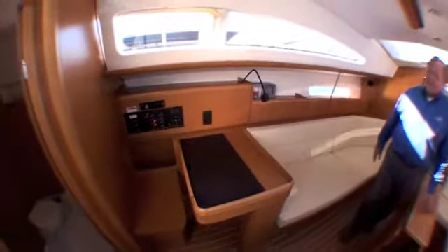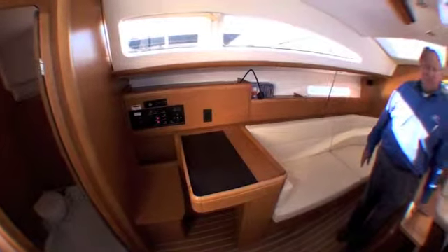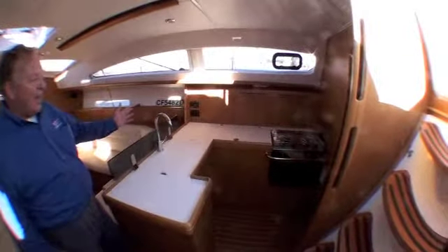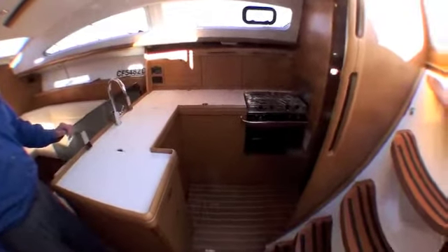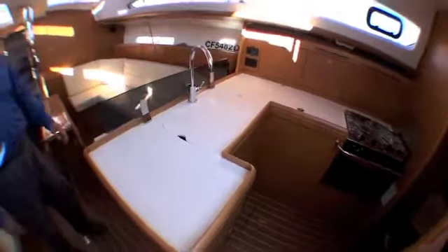Aft here we have the forward-facing nav station — navigators always like that because it keeps you oriented as you're navigating when you're facing forward. We have a wonderful galley with European-style quarry countertops, a lot of lockers, a huge refrigerator, a beautiful polished stainless steel propane stove, nice fixtures, and a splash guard. It's just nicely detailed. The companionway steps are nicely shaped and curved so that if the boat heels, you've got a level place to place your feet.